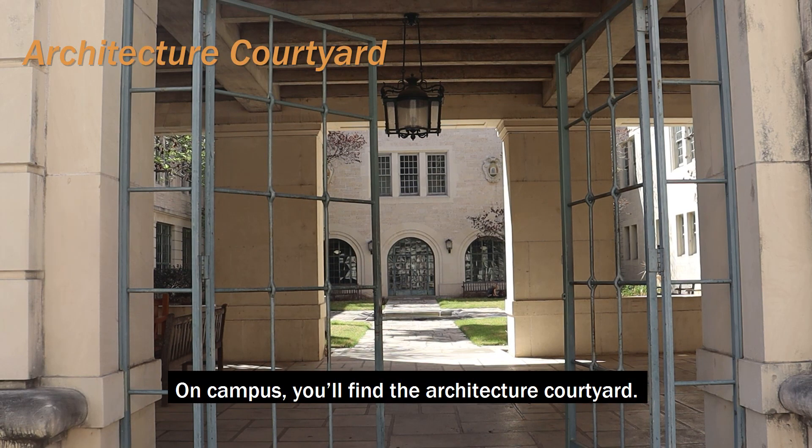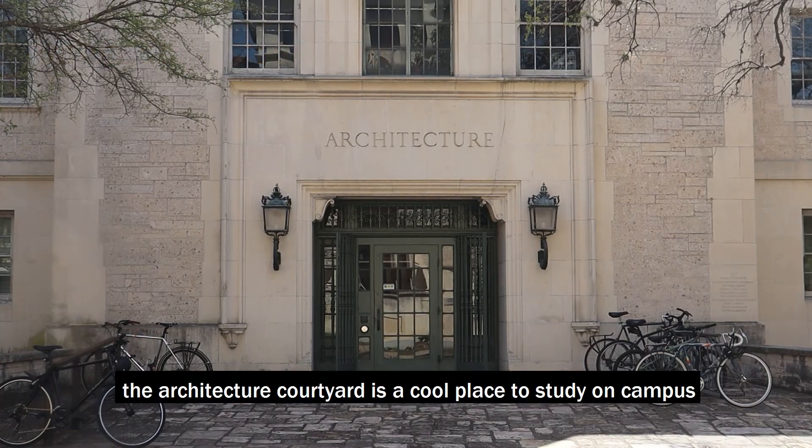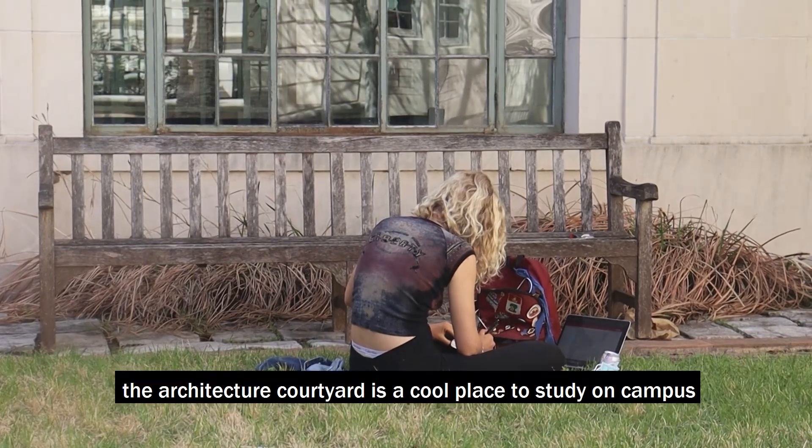On campus, you'll find the Architecture Courtyard. With shaded benches and beautiful trees, the Architecture Courtyard is a cool place to study on campus on warm days.